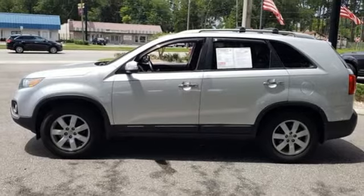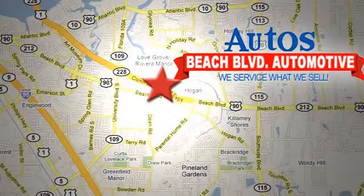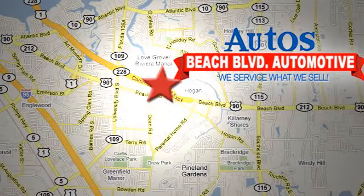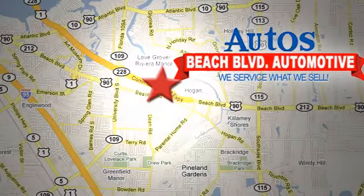The time is now. See it for yourself today. Beach Boulevard Automotive. We're conveniently located at 6833 Beach Boulevard in Jacksonville, Florida — just minutes off Southside Boulevard.